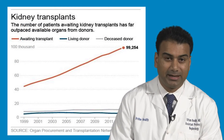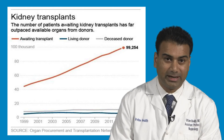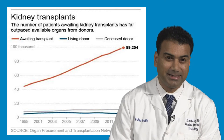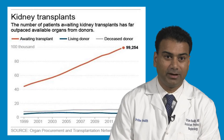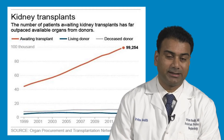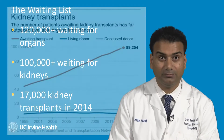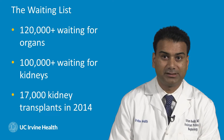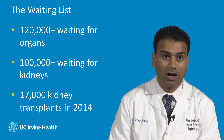There is an issue with kidney transplantation where our wait list is growing significantly. In the late 1990s, there were about 45,000 patients on the wait list. Currently, that number has crossed 100,000, and our transplantation rates have remained relatively stable during the past 15 years, so the wait list continues to grow. Currently, there are 121,000 people waiting for life-saving organ transplants in the United States, of which over 100,000 are on the kidney transplant waiting list.